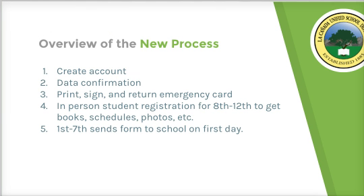Here's a quick overview of the process. First, you're going to get an email from me with the pieces of information needed to create your account. Parents can each have their own account, but only one person needs to complete the data confirmation process for registration. Even though multiple parent accounts can exist for each student, only one person needs to do the data confirmation and print the emergency card.